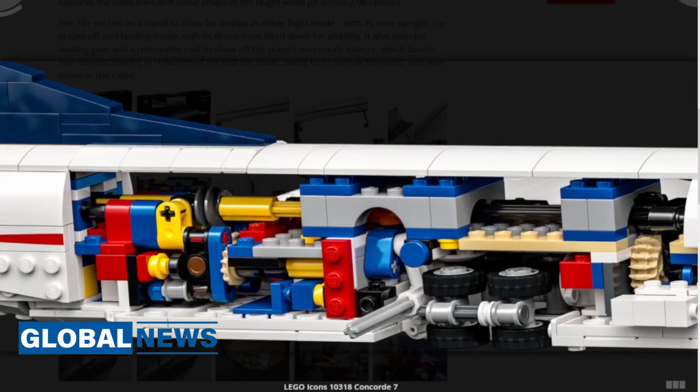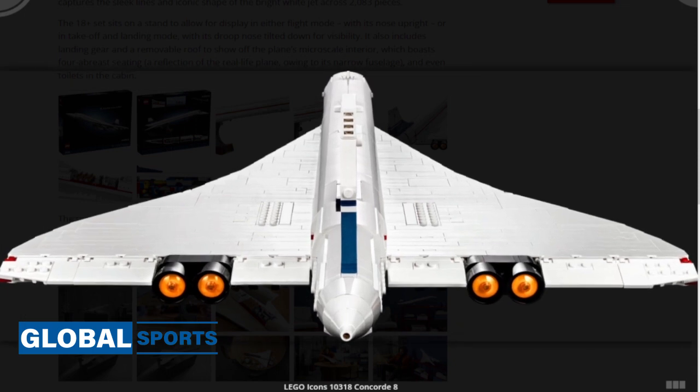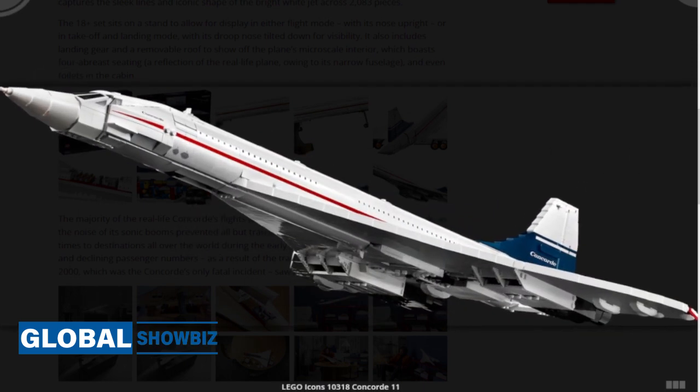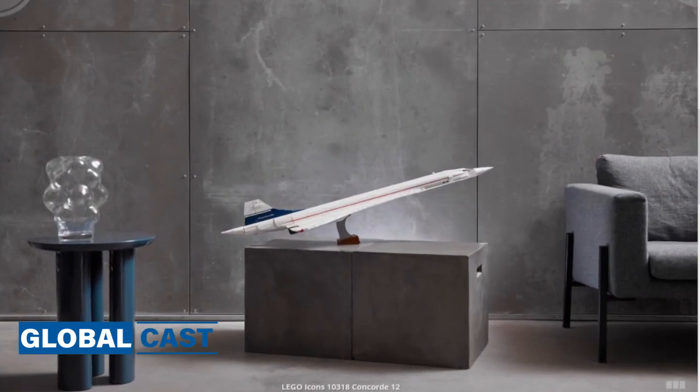A total of 20 different aircraft were built during the plane's development and operation, including 14 used for commercial service by Air France and British Airways. The LEGO version captures the sleek lines and iconic shape of the bright white jet across 2,083 pieces. The 18-plus set sits on a stand to allow for display in either flight mode.